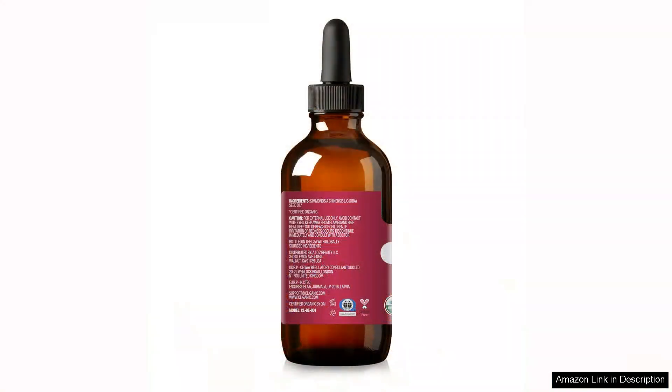Another feature worth mentioning is the pump dispenser. It makes application easy and mess-free, allowing for precise control over the amount used.